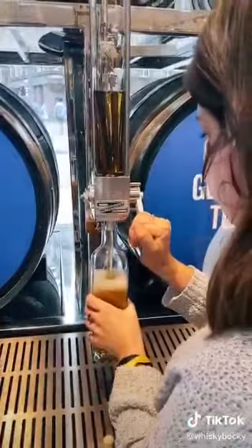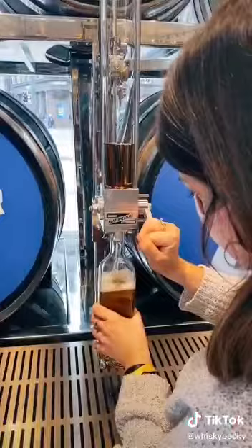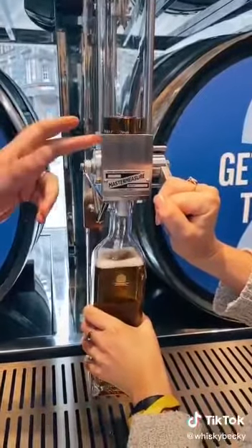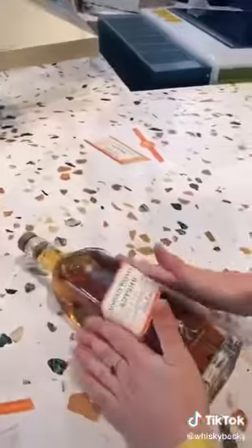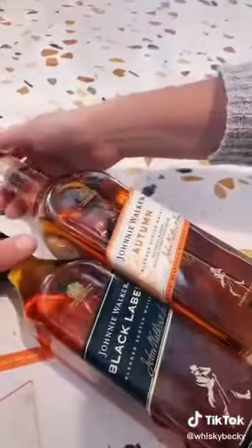You get the opportunity to fill your own bottle of Johnnie Walker as well — it's a unique blend to Princes Street. Just be careful when you're filling your bottle, don't do it so fast as I did. You don't want that bottle to spill over. This particular one is the Autumn Blend, full of notes of orchard fruits and baking spices. You get to put your label on at 20 degrees, which is signature to Johnnie Walker too.